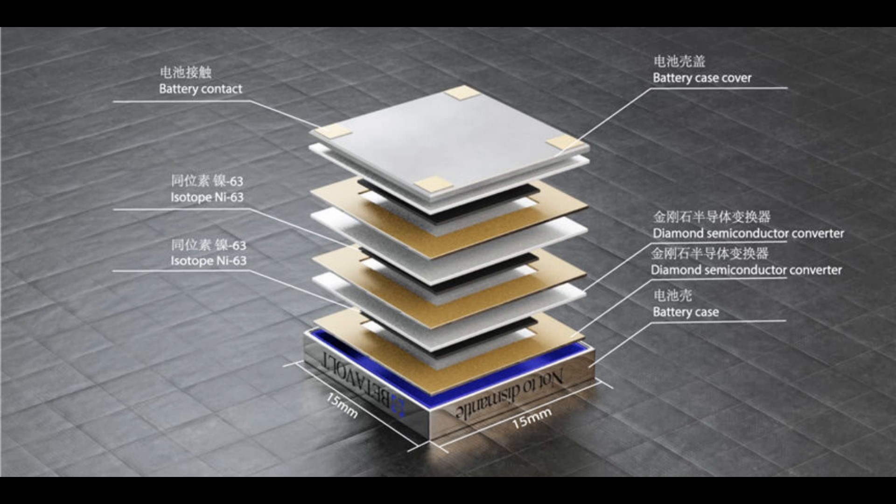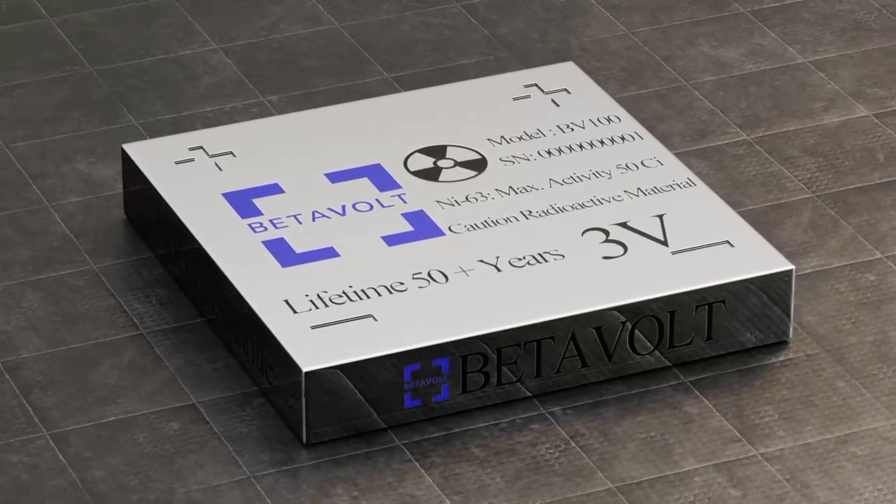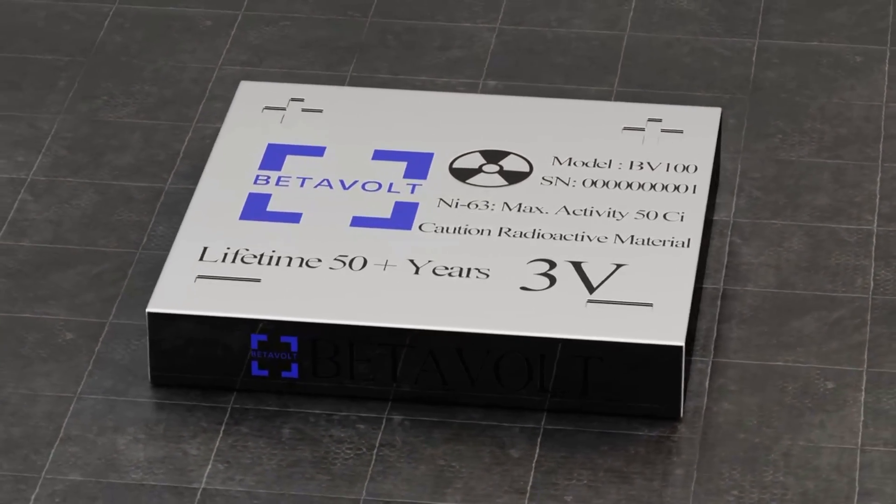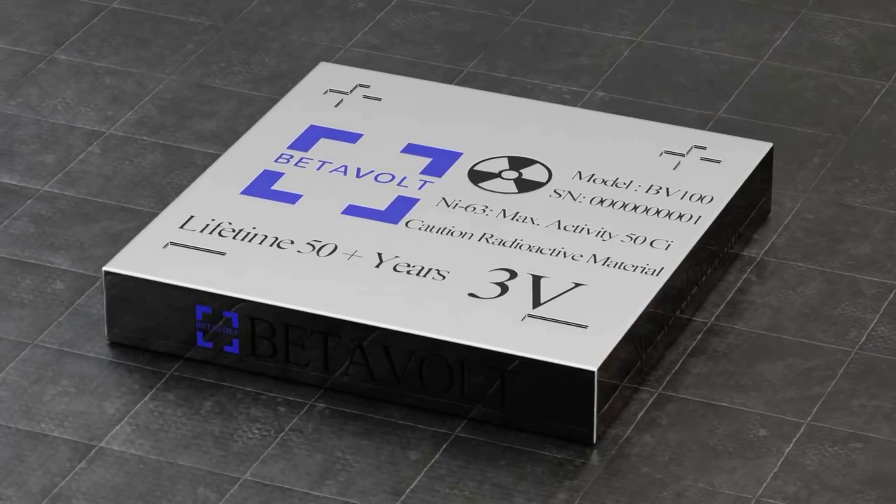According to Betavolt, after the decay period, the nickel-63 isotopes turn into a stable isotope of copper, which is non-radioactive and doesn't pose any threat or pollution to the environment. It is suitable for use in medical devices such as pacemakers, artificial hearts, and cochlear implants.